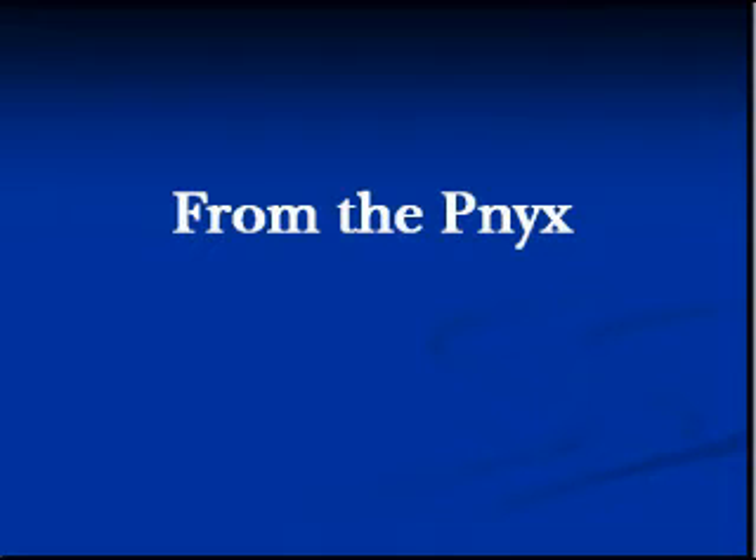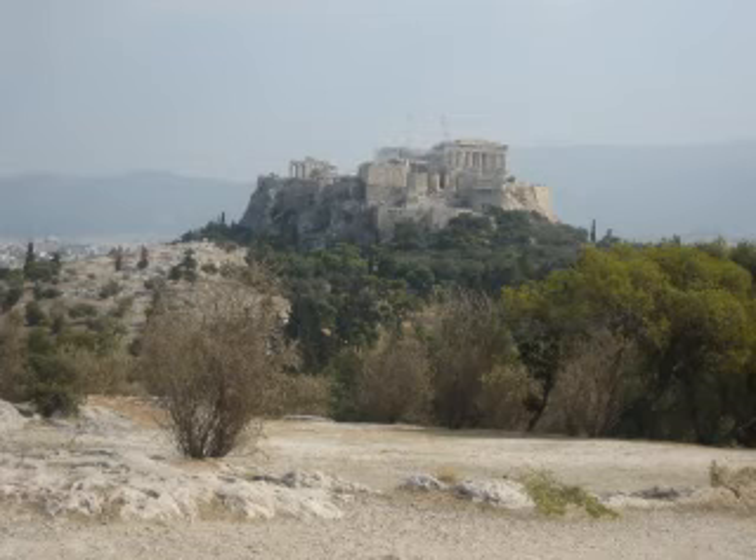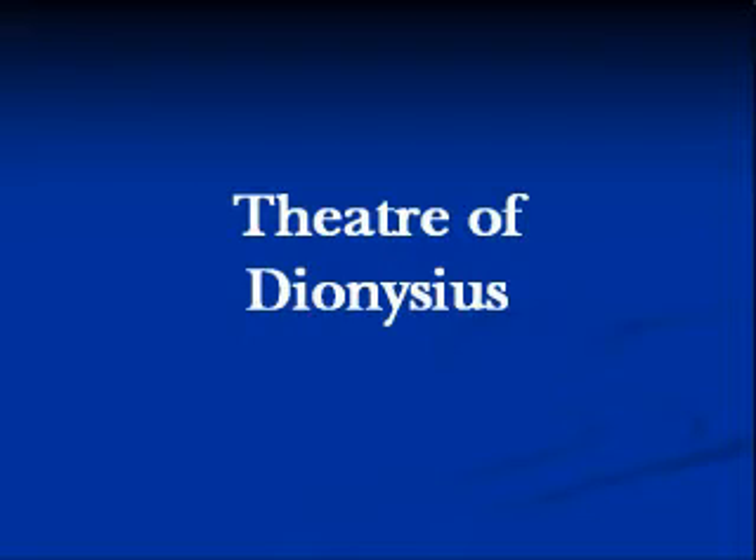It's also visible from the hill next door — the Pnyx — which is not nearly as well developed. That's the view a speaker on the Pnyx would have had on his right: the Acropolis. You probably can't see it, but it's full of people crawling over it. The Pnyx is where the Ekklesia met — the Democratic Assembly — and maybe 10,000 men would have stood on this ground and listened to somebody standing on the bema, the speaker's dais.